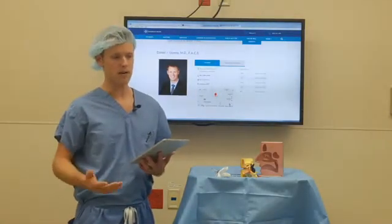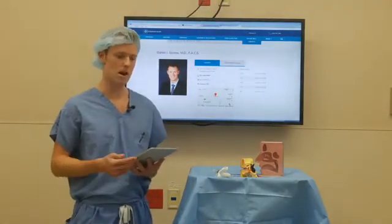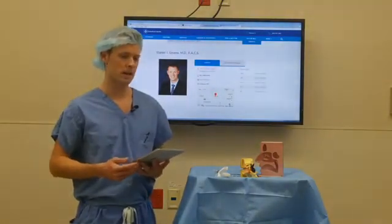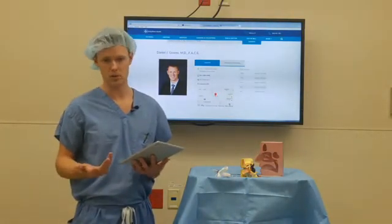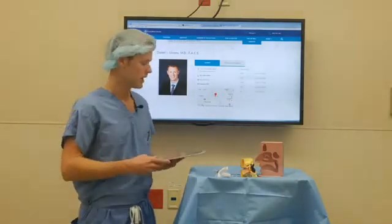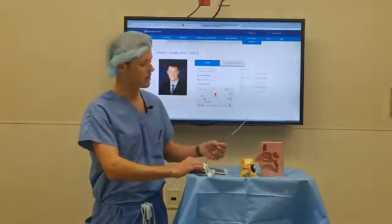For a long time, an ear tube has been the standard treatment. Ear tubes are pretty quick and easy, but there can be some problems associated with them. Because this is such a common problem in the population, we're lucky that companies have found a new way to treat it — and the most exciting new treatment is the balloon dilation device.